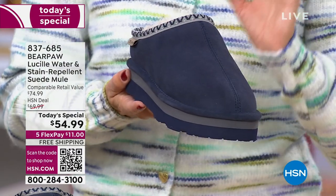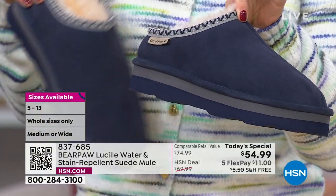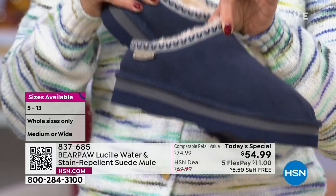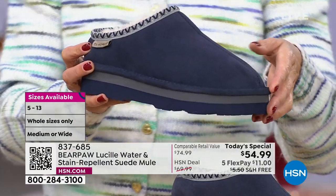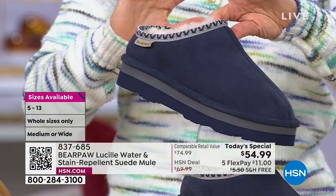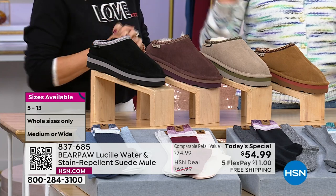We have it in both medium and wide widths, sizing five through thirteen with half sizes. If you wear a half size, you'll size up because Bear Paw comes in whole sizes only. That's our beautiful indigo, the number one bestseller.